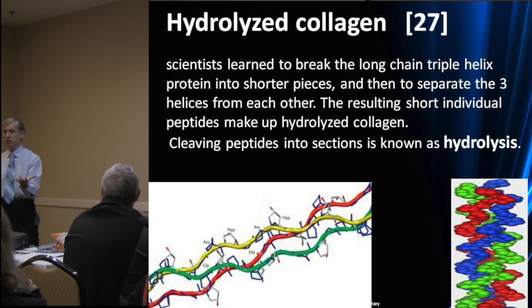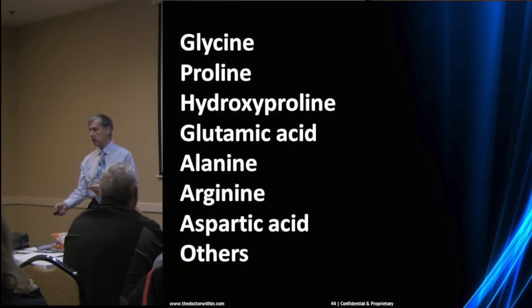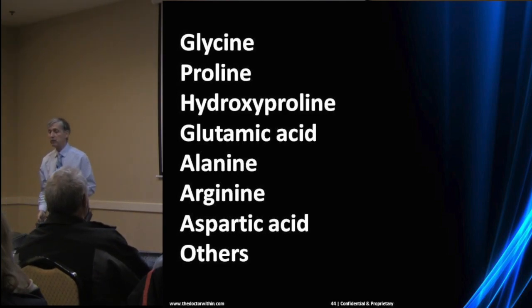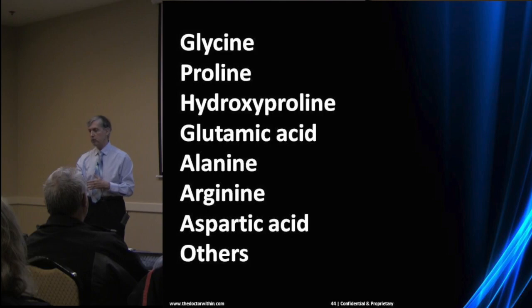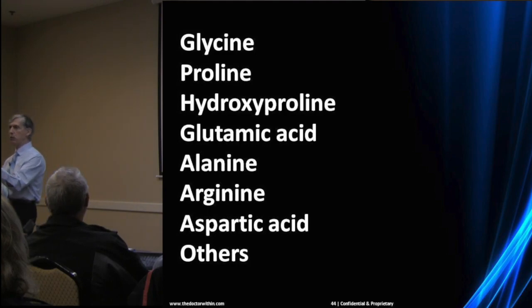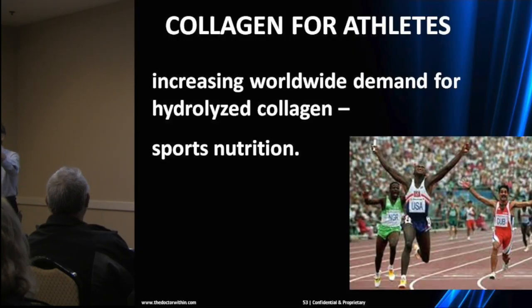Hydrolyzed collagen contains all essential human amino acids except tryptophan — it includes 20 amino acids total. It provides your body with the building blocks it needs to produce new collagen. You don't have to write down the list; it's in the chapter.